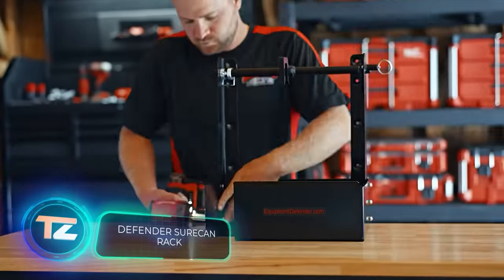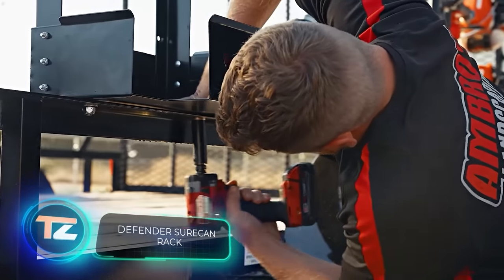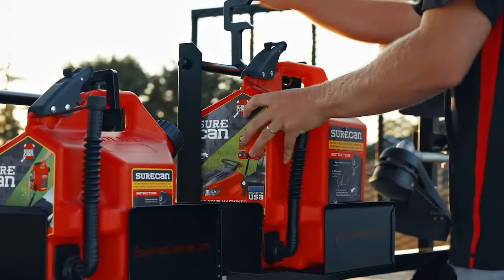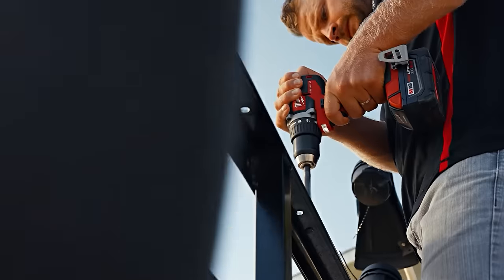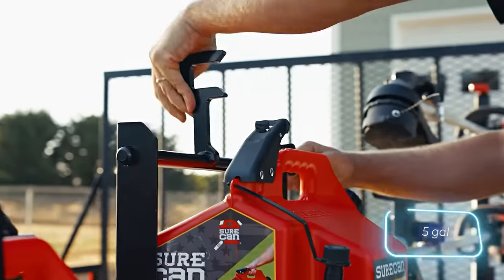The makers of this system share a similar approach, and its standout feature is its flexibility. You can buy the racks for canisters, tools, and other items separately. This way, you can put together a customized storage system that suits your specific needs. The 19-litre gas can rack is available for $90.